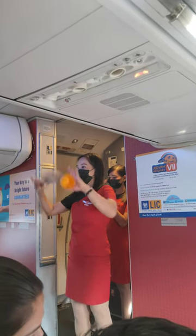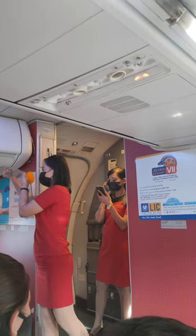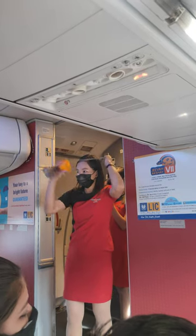Should there be a drop in cabin pressure, oxygen masks will drop automatically from the panel above you. Remain seated, remove your personal mask, and pull the oxygen mask sharply towards you to start the oxygen flow. Place your mask on your nose and mouth and breathe normally before assisting others.